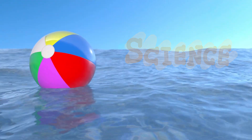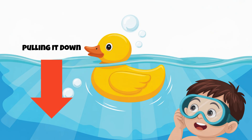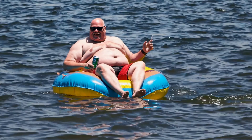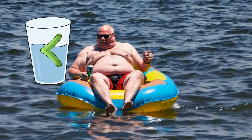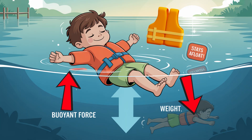Here's the science. When something is in water, it feels two forces: gravity pulling it down and something called buoyant force pushing it up. If the object is less dense than water, the buoyant force wins, and it floats. That's why a person wearing a life jacket stays on top of the water.